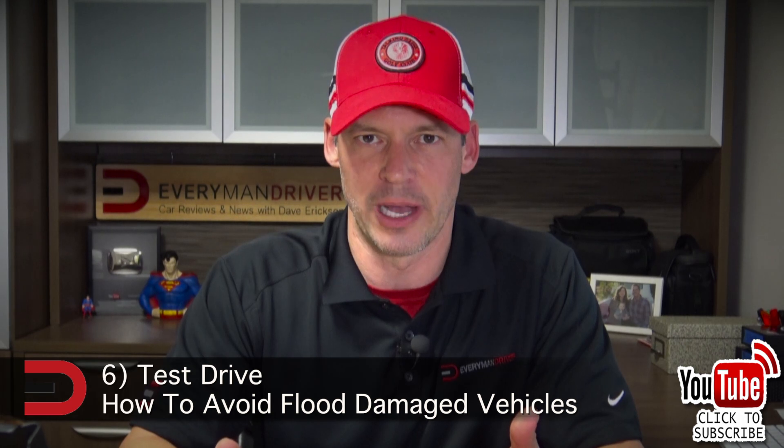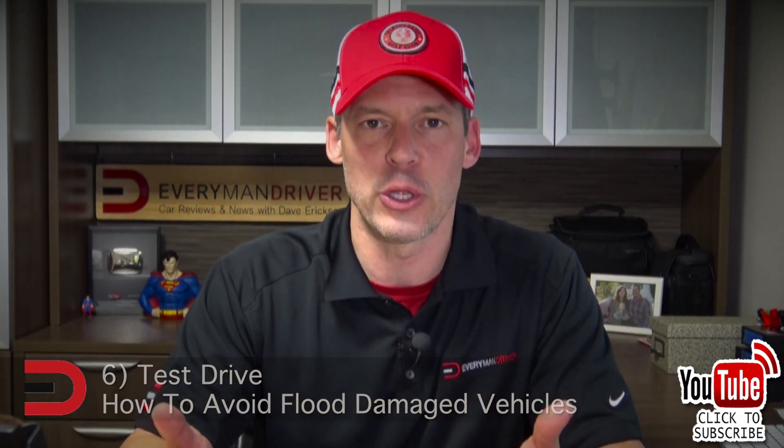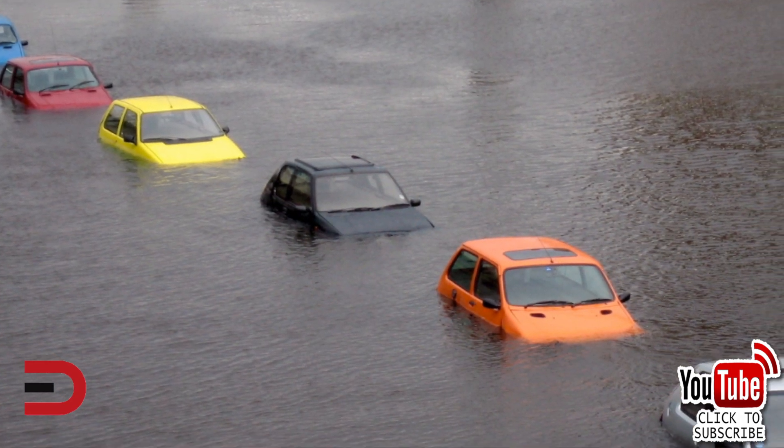The final thing you want to do, of course, is take it for a test drive. How does it idle? How do all the electrical systems work when you're driving? Is it a smooth transmission? Does it smell when you're driving?